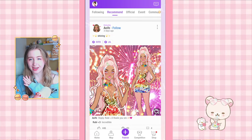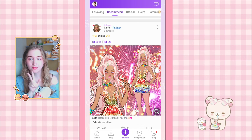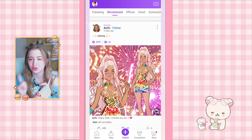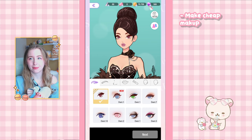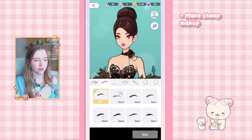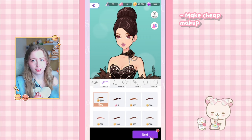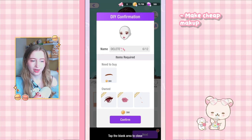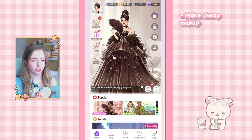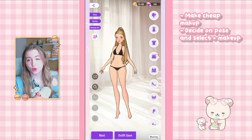Tip number four is a photo hack. Step one: make a default makeup — make sure you have a slot available and use something cheap. You can't just use defaults; I recommend something like the 300 diamond eyebrows. Press next and name this one 'delete' because we will have to delete it in the future. Once you've purchased it, back out, go to the feed, and start making a photo.